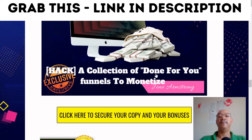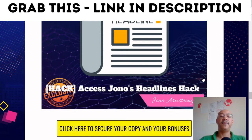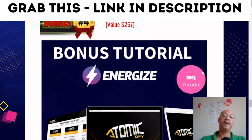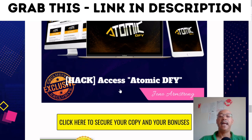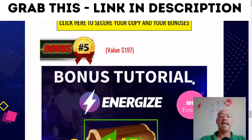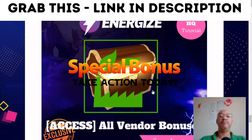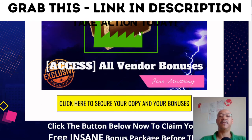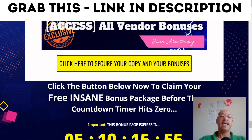Bonus number two is a collection of done-for-you funnels to monetize. Bonus number three is access to Jono's Headline Hacks. Bonus number four is access to Atomic Done For You. Bonus number five is a special bonus. When you take action today you get all the vendor's bonuses as well. Click the button below to claim your free insane bonus package before the countdown timer hits zero.